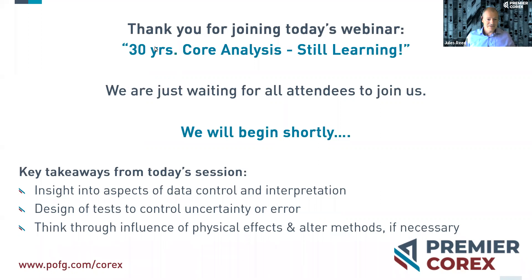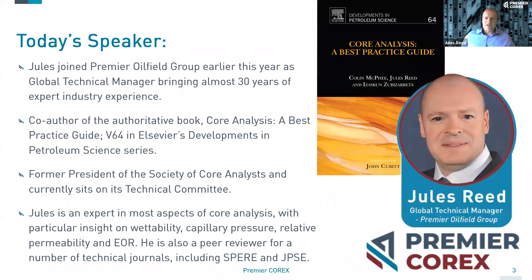Welcome everybody to this afternoon's webinar session. As Jennifer said, we've been giving some webinars over the past weeks and months now, and I've introduced myself using this slide a number of times. I'm just giving you my industry background, but what I haven't done is giving you my pre-industry background.